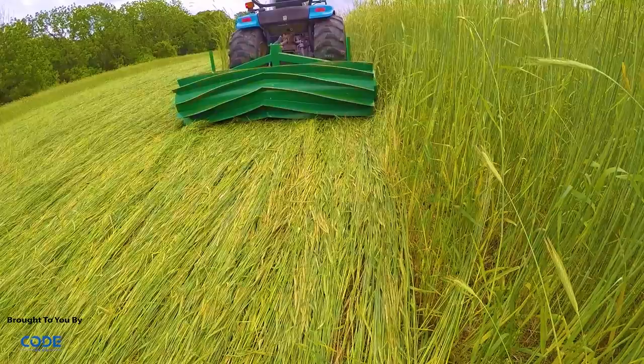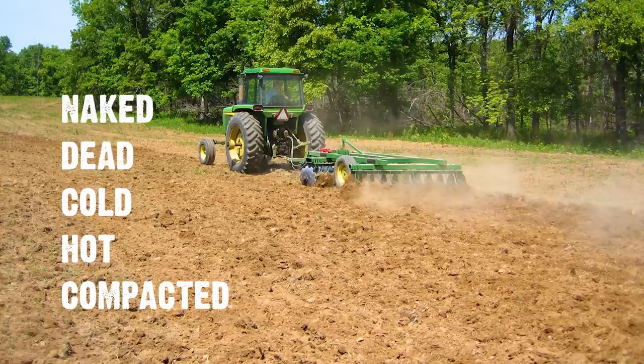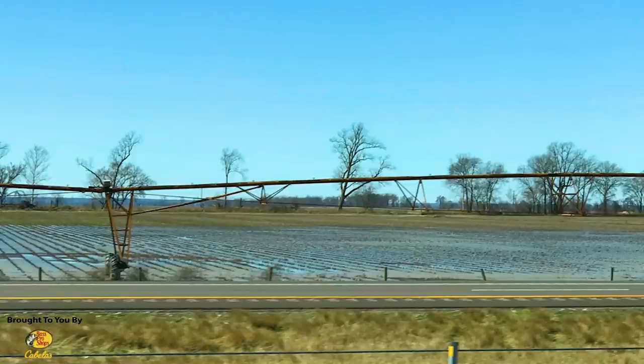Versus this — my friend Ray Archuleta says: naked, dead, cold, hot, and compacted. That doesn't sound like a favorable growing environment. Everyone thinks, 'I'm making the perfect seed bed.' You're making a fluffy top eight inches of dead soil. When you disc a lot, you're compacting soil, destroying all those root channels and earthworm channels that allow water to infiltrate the way it was created to do. When you make that hard pan, you'll get ponding.